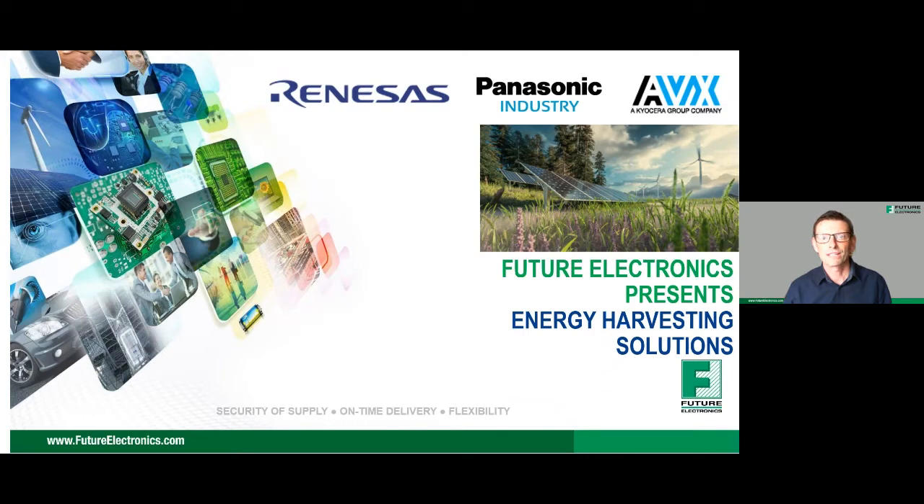During this Energy Harvesting Solutions webinar you'll get the very latest information and insights from three industry experts from Renesas, Panasonic, and AVX, enabling you to build a complete system solution for energy harvesting. Everyone who attends will get a complete information and technical resource pack following the event.